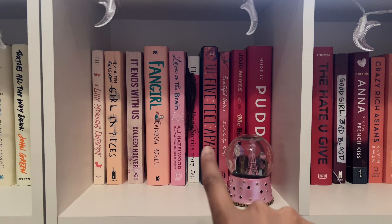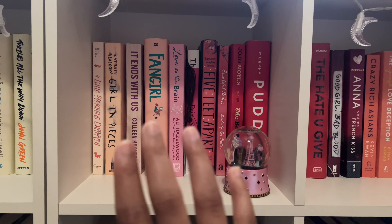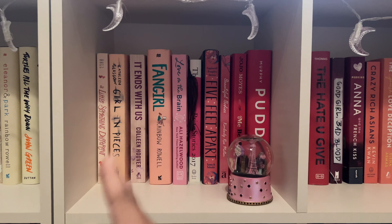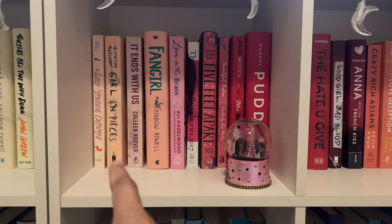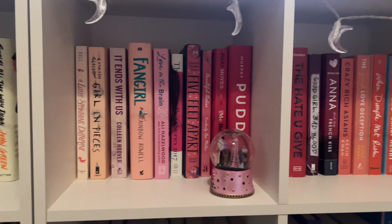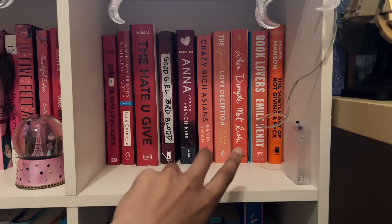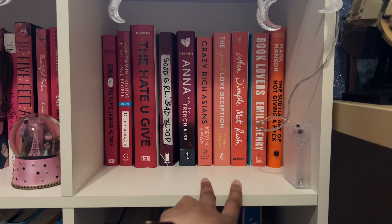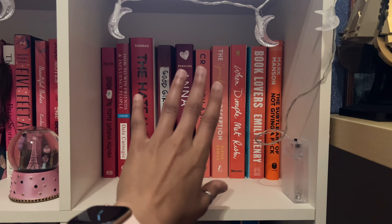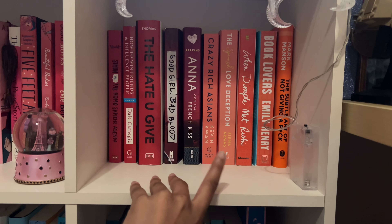Next, we have the start of the pink shelf. I'm in the middle of Love on the Brain by Ali Hazelwood and I really want to read Girl in Pieces. I've seen people do mini vlogs on TikTok crying at page 10, so I found it in Goodwill and bought it. I'm thinking of going into it after Love on the Brain. Here is the start of my red slash orange shelf — I really want to get into Crazy Rich Asians and When Dimple Met Rishi. I was supposed to read them in February but got sidetracked. I did read The Spanish Love Deception though, and OMG, I loved it so freaking much.